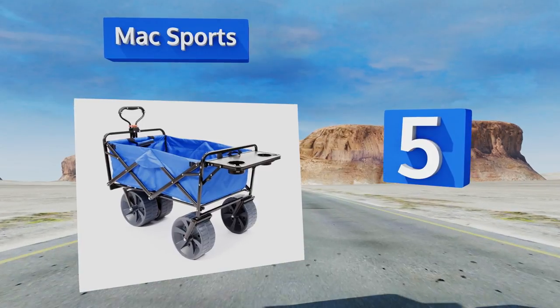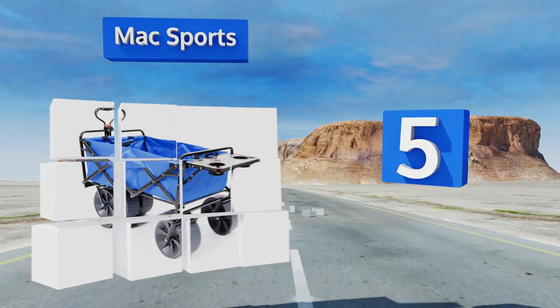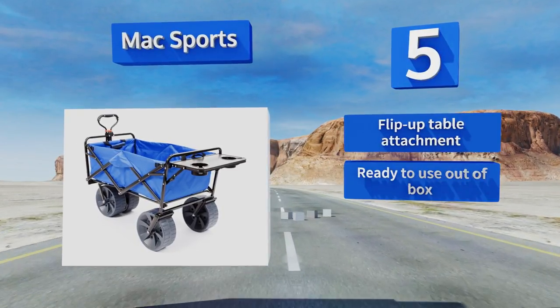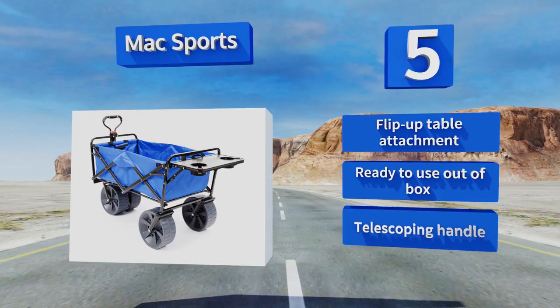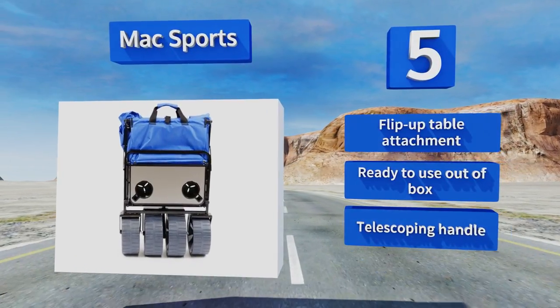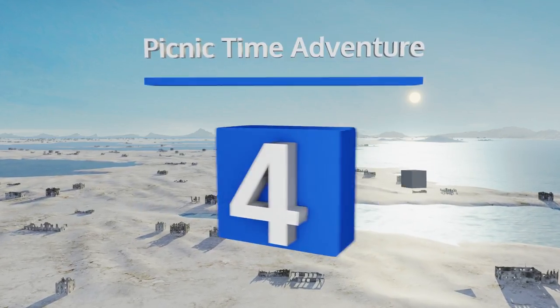Halfway up our list at number five, a durable polyester fabric and a strong steel frame mean the Max Sports is manufactured to withstand years of use without falling apart. The tricycle-style build puts the two front tires in the center, giving you a tight turning radius. It's equipped with a flip-up table attachment and a telescoping handle, and it's ready to use right out of the box.